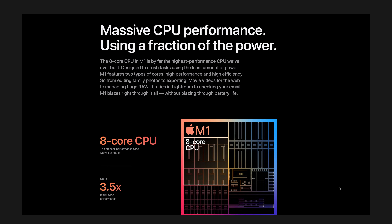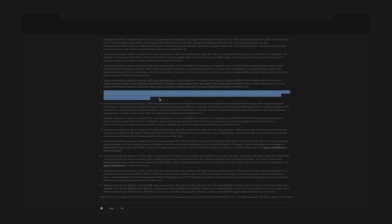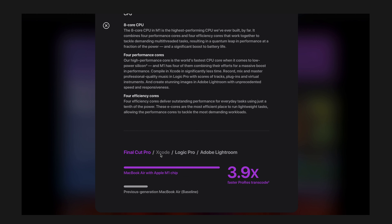For starters, Apple is claiming 3.5 times performance over the previous model. If you look into the footnote on their website, you can see that Apple compared the new MacBook Air with M1 to the previous Intel i7 MacBook Air. It's interesting to see that they based this 3.5 times performance on the time needed to transcode a 4K ProRes video in Final Cut Pro. So this is definitely a relevant test for videographers and photographers, but it's just one of many use cases.